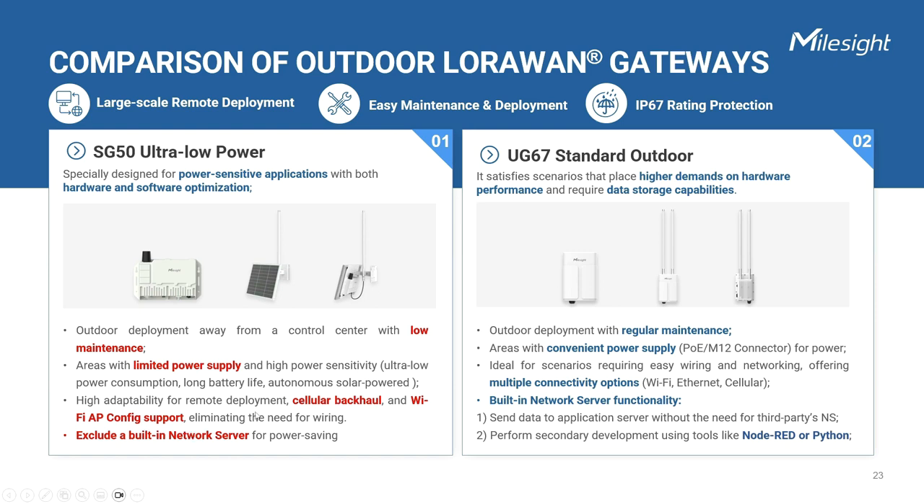Regarding Wi-Fi usage, the SG50 gateway supports Wi-Fi AP mode for configuration purposes only. On the other hand, the UG67 gateway is capable of not only Wi-Fi configuration but also data transmission over a 2.4 GHz network. When it comes to compatibility with the application server, in power-sensitive scenarios where only packet-forwarding functionality is needed without application layer development on the gateway itself, the SG50 with its lower power consumption CPU is recommended, as the built-in network server is not included, resulting in further power savings. The UG67 is well-suited for scenarios that require a gateway solution with built-in network server capability, catering to customers who prefer direct data transmission or secondary development using tools like Node-RED or Python on the device itself, eliminating the need for additional third-party LoRaWAN network servers.